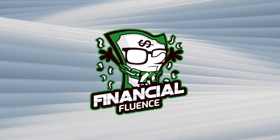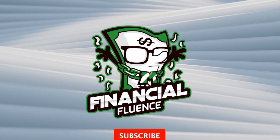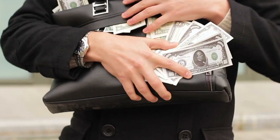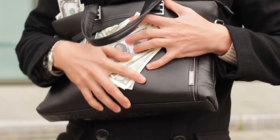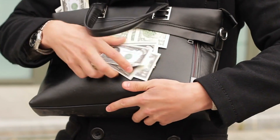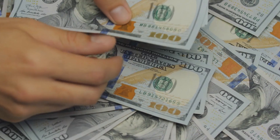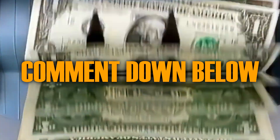Hello and welcome to Financial Fluence, where we'll teach you the most up-to-date strategies and tricks for making money online. Don't forget to subscribe to the channel, hit the like button and turn on the notification bell to be notified every time a new video is uploaded. Also, don't forget to leave a comment down below.